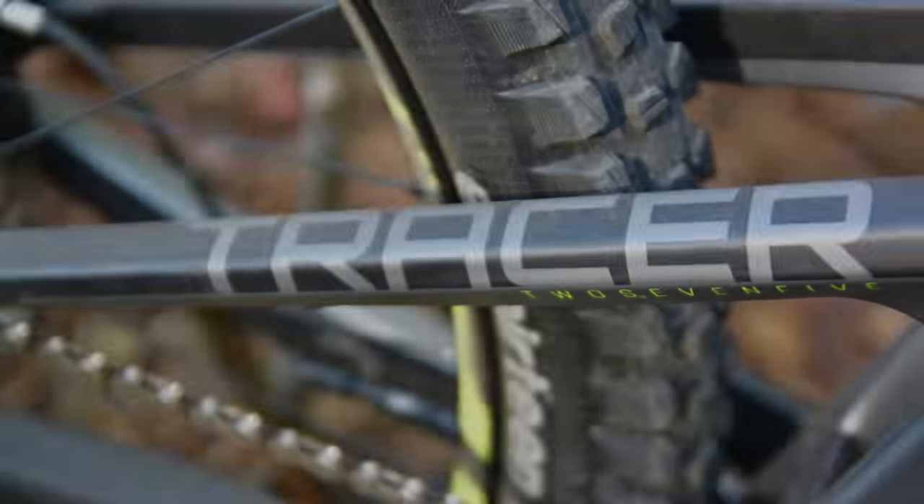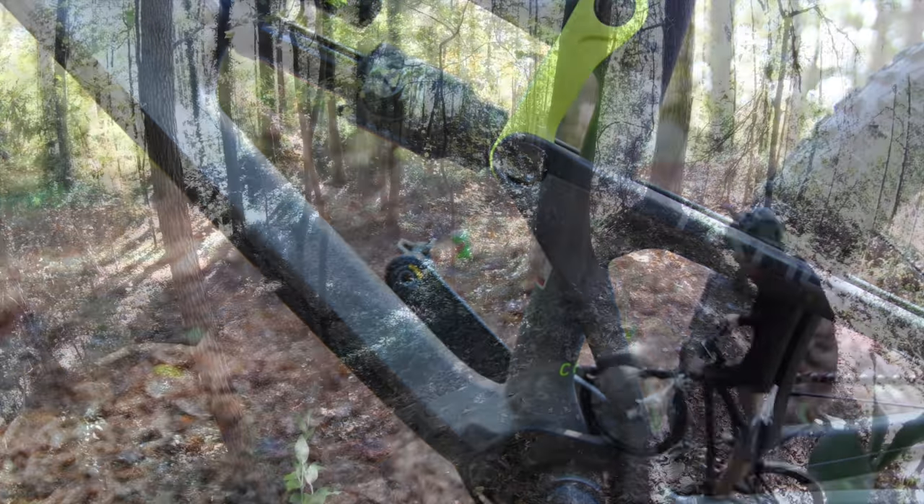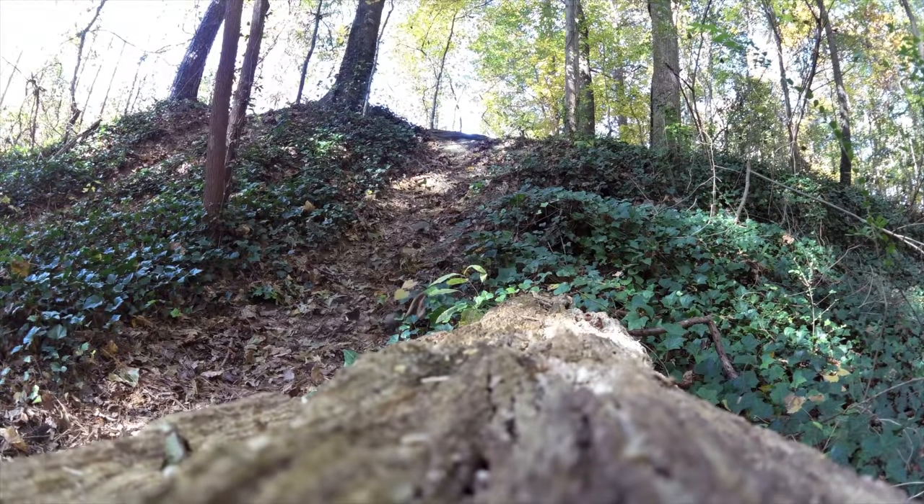To get more details about the bikes mentioned in this test, click the link on the right side of the video. Also be sure to subscribe to the Singletrack's YouTube channel to be notified about our latest videos.